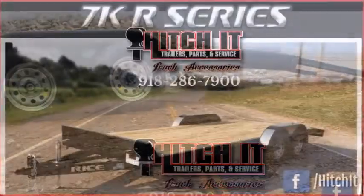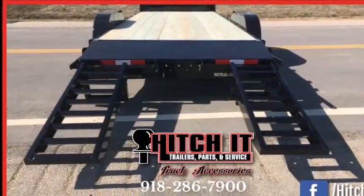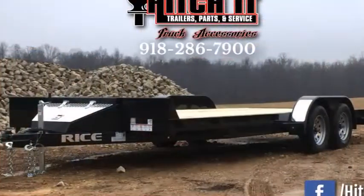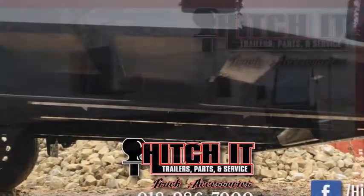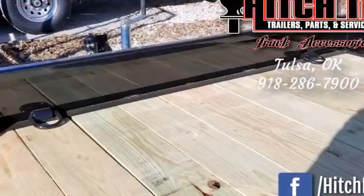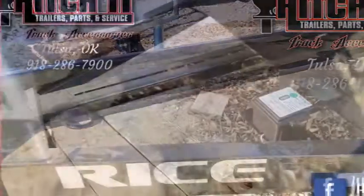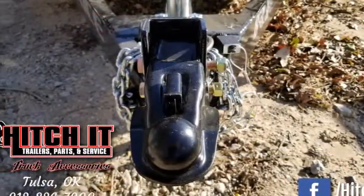This trailer is made fully by robotic welding process, 7,000 lb GVWR, 5 inch channel mainframe, 5 inch channel full wrap tongue, teardrop fenders, 2,000 lb setback jack, solid front bump rail, and aluminum gravel guards.